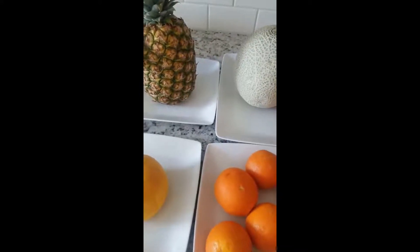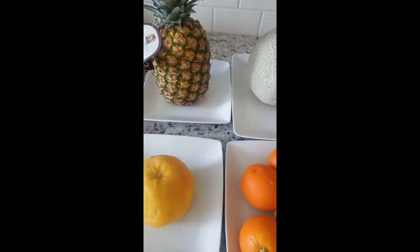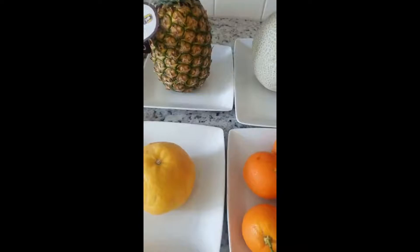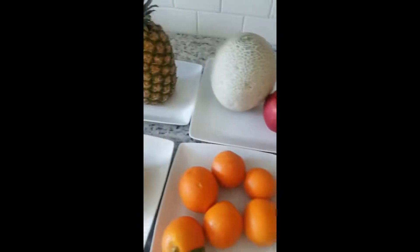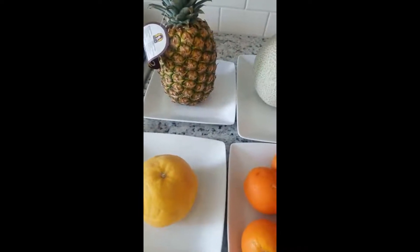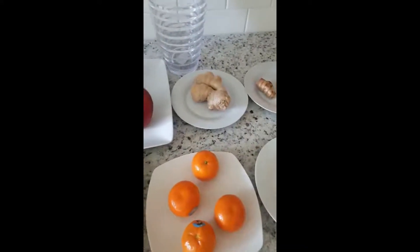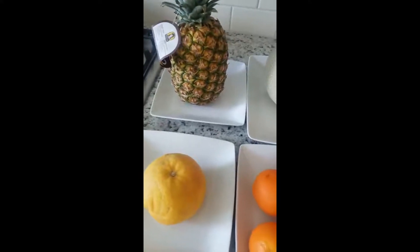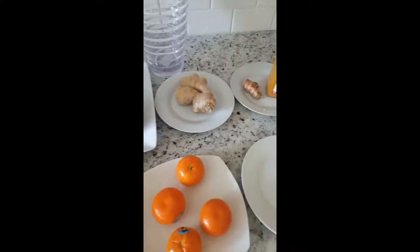Hello my beautiful people, welcome back to my channel. I hope you guys are keeping safe out there against this coronavirus outbreak that is currently going on around the world. That is the reason why I am doing this video today — I'm going to show you a powerful drink that we can make to boost our immune system against this coronavirus. This drink can be shared with your family and children; it's safe for them.